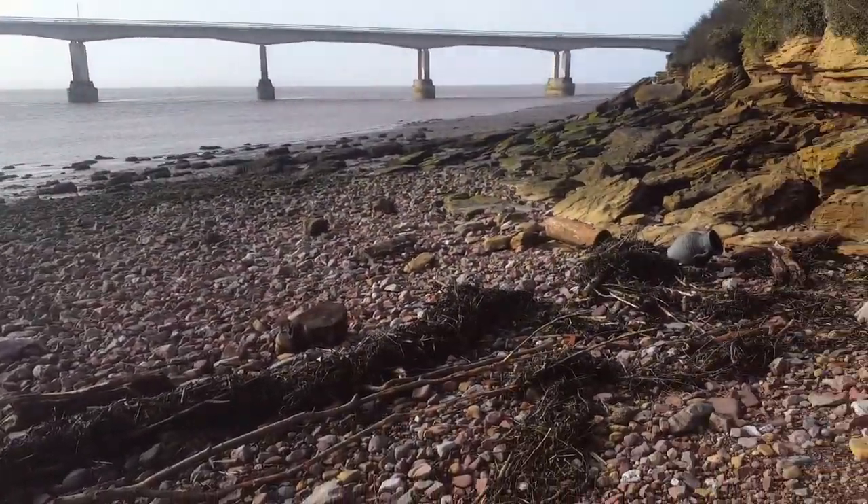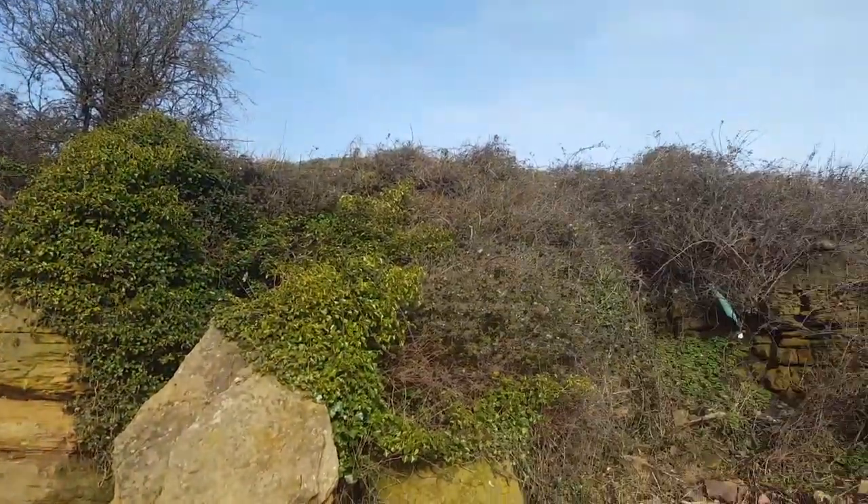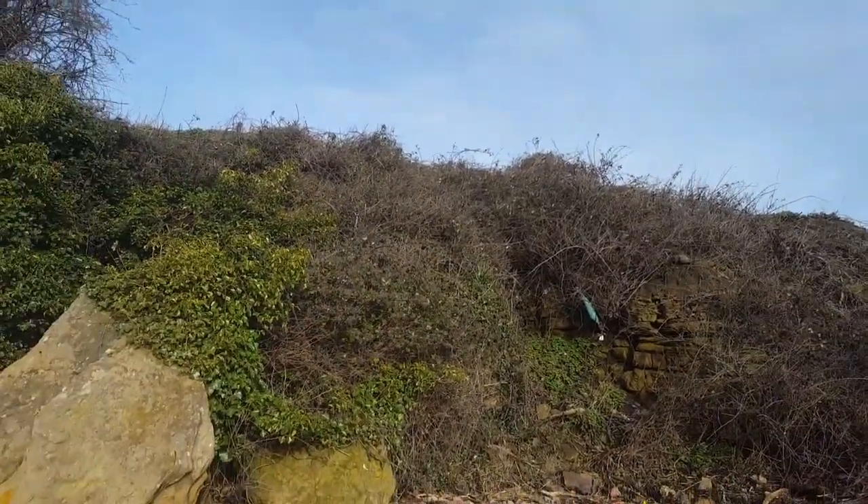It can rise up to 15 metres. It can come over the top of this — I've seen the water on top of that football field up there.